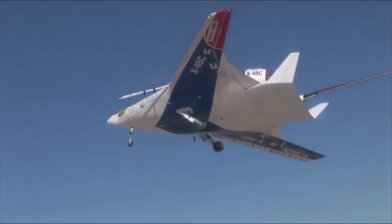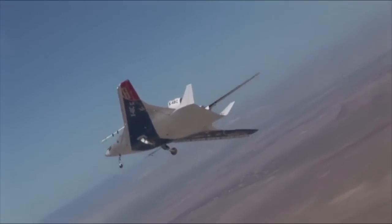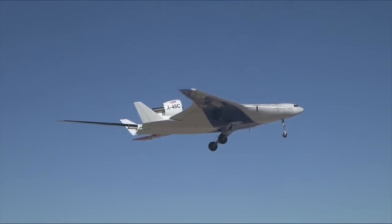Over the course of the last eight months, NASA video crews captured the aircraft during its takeoffs, flights, and landings. Since first taking to the skies last August, the X-48C flew more than two dozen times, with each test lasting approximately 30 minutes, reaching speeds of 140 miles per hour at a maximum altitude of 10,000 feet.